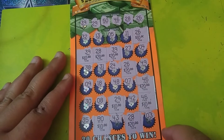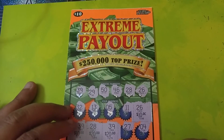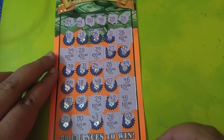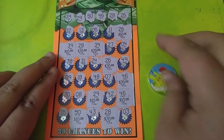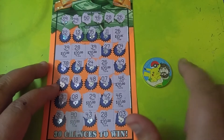Wow. This is a new look — a first look at the new $10 extreme payout tickets, and so far I'm liking it. I've used my lucky itch in the scratch coin. He's always bringing me luck.